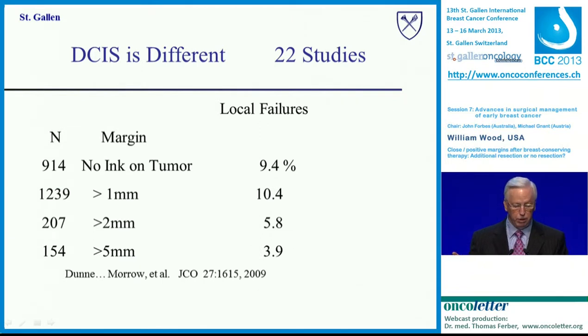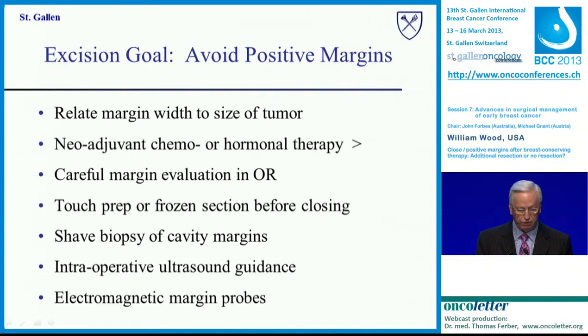DCIS is different. There have been excellent studies suggesting that 1 millimeter was sufficient, but Professor Morrow and colleagues addressed this with 22 studies they reviewed, and the break point came at more than 2 millimeters of margin for DCIS excisions. But today I am really talking about invasive cancer.